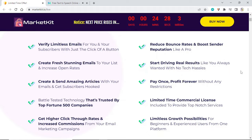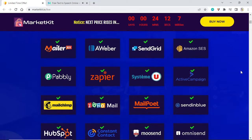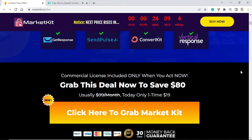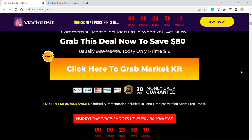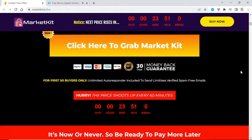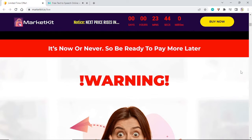Limited time commercial license included to provide top-notch services. Limitless growth possibilities for beginners and experienced users from one platform. Market Kit works smartly with top autoresponders. Commercial license included only when you act now. Grab this deal to save $80 — usually $99 per month, today only $19 one time. For the first 50 buyers only, unlimited autoresponder included to send limitless verified spam-free emails. Hurry — the price shoots up every 60 minutes.